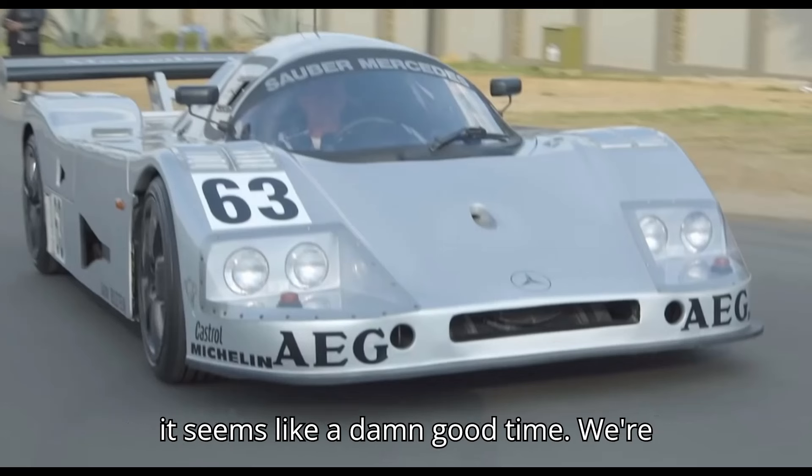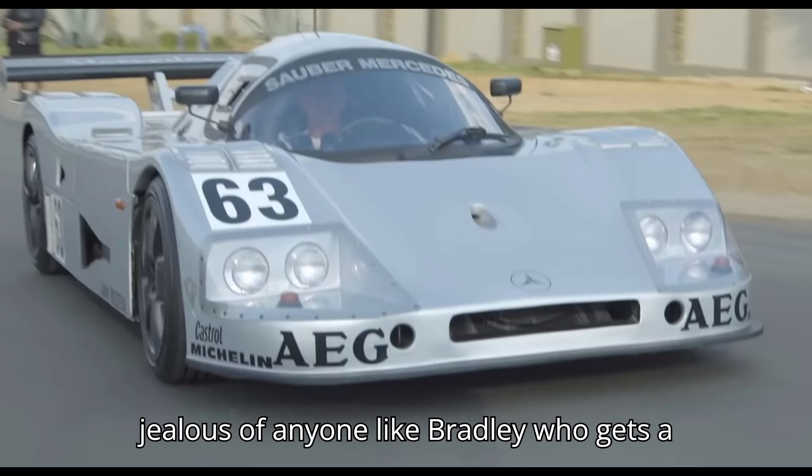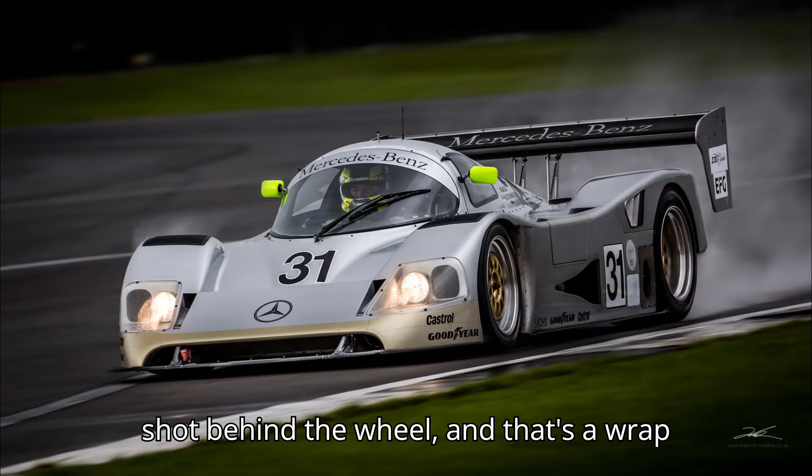Today it seems like a damn good time. We're jealous of anyone, like Bradley, who gets a shot behind the wheel.